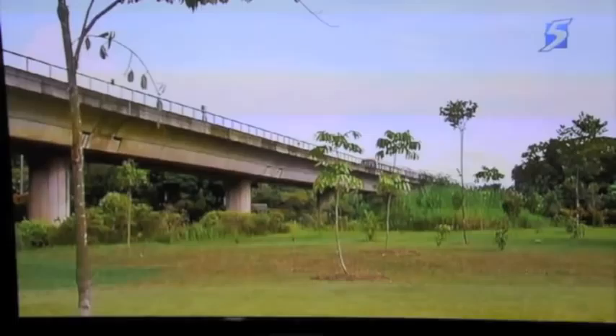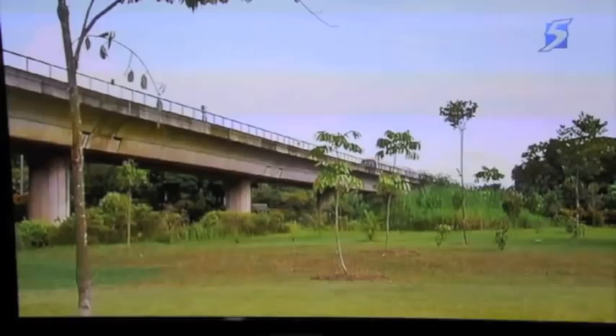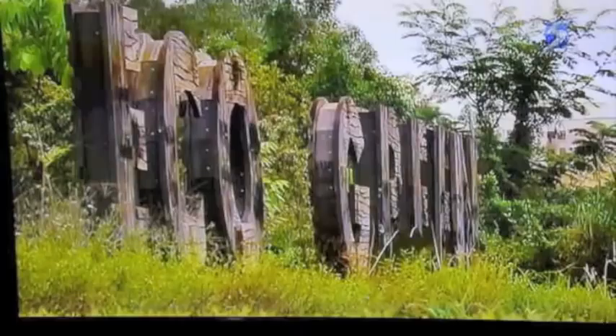Lorong Halus isn't the only place to be transformed. Just a 10-minute drive away lies the Jalan Ekok Eco-Green Park — once vacant state land, but today another green sanctuary.